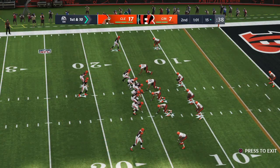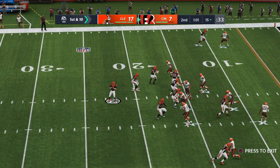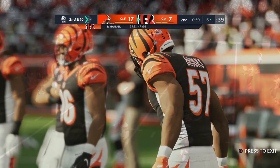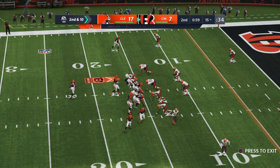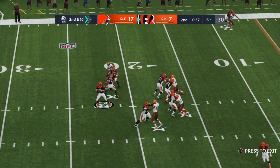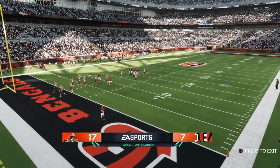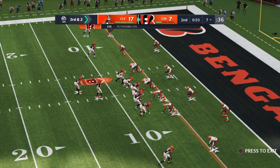Line of scrimmage at the 15, first and 10. From the red zone, they'll look to throw — an incomplete pass. That'll stop the clock with just under a minute to play in the first half. After the incompletion on first, now second and 10. To the air again — Burrow — complete right around the eight. He'll get it down to the seven. The Bengals going to use their second timeout with a little over 50 seconds to go in the first half.